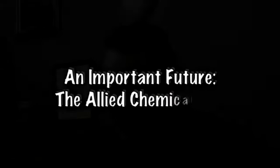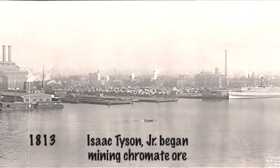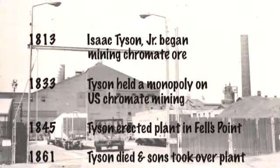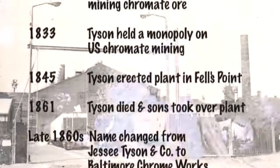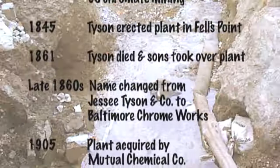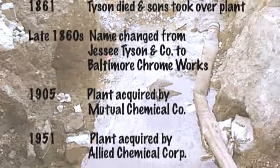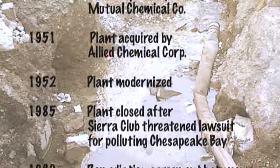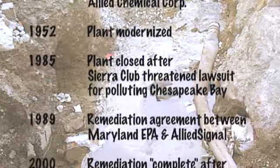The most significant environmental site in the inner harbor adjacent to Fells Point was the Allied Chemical site. It was involved in chromium processing, probably starting around 1860. By September of 1978, the operations had ceased and the Allied site had been declared a Superfund site.